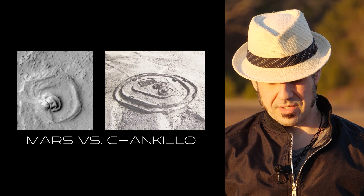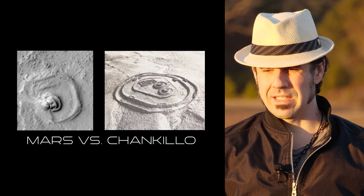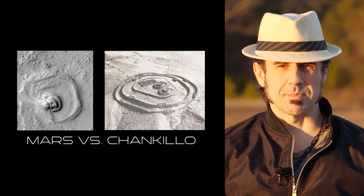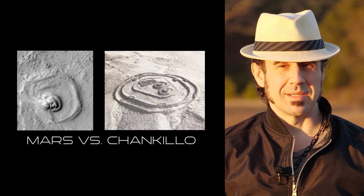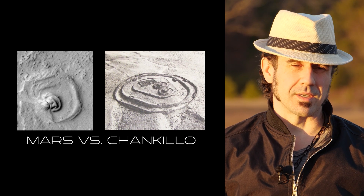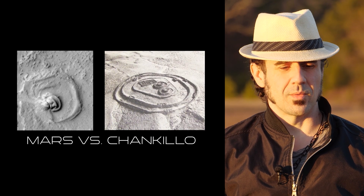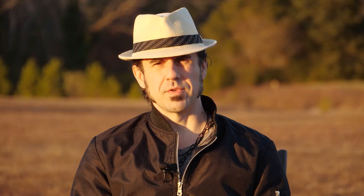This structure in Peru appears to be the ruins of an ancient fort, and I'm just wondering if upon closer inspection this structure on Mars wouldn't end up being something similar. It is hard to know for certain, but one thing is clear — it certainly warrants a closer look.